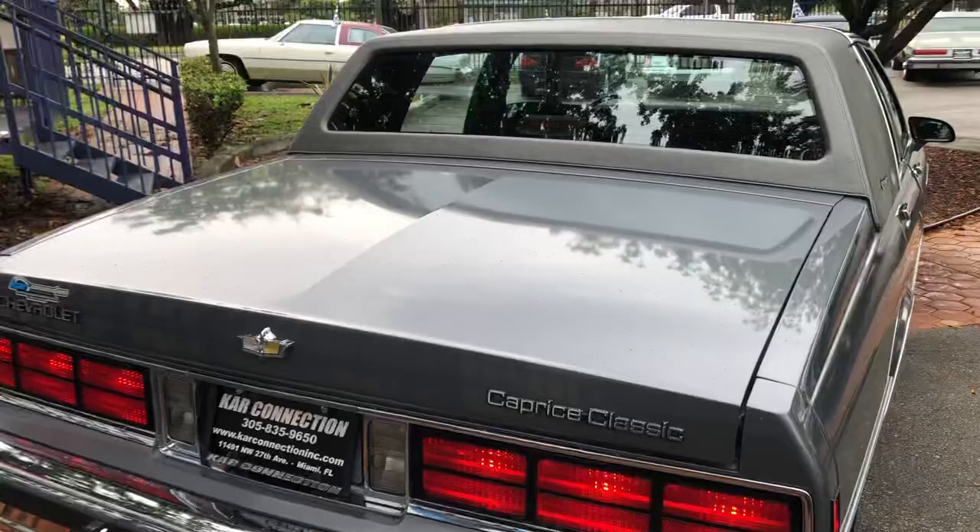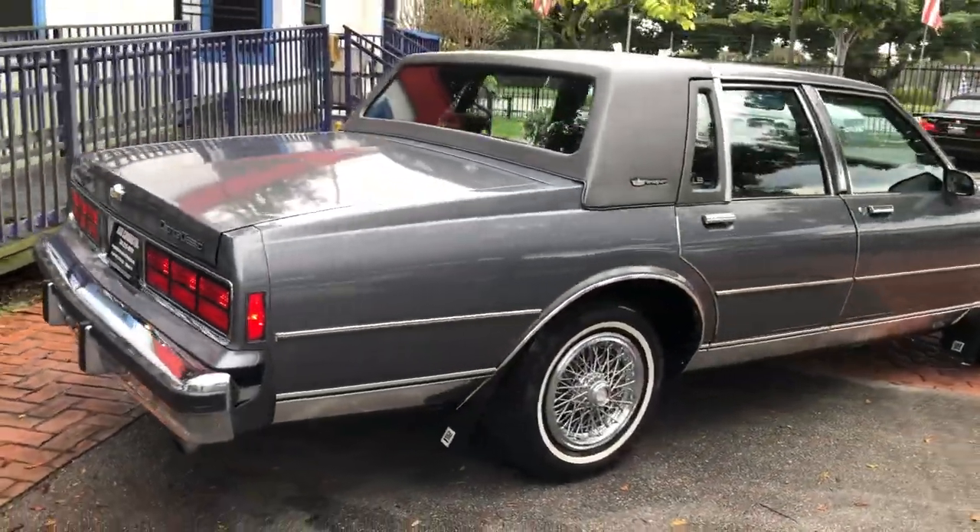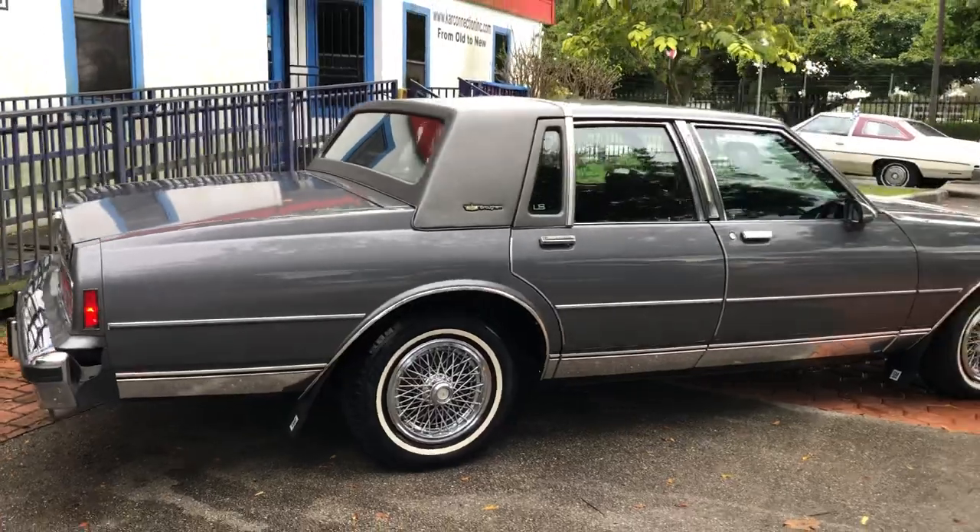Clean trunk, never used. Tires are in great shape. Cold AC.